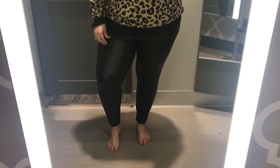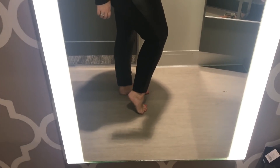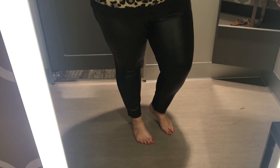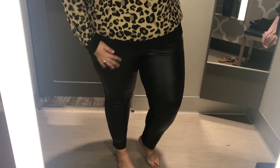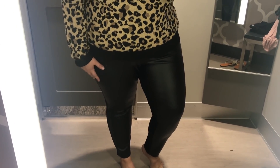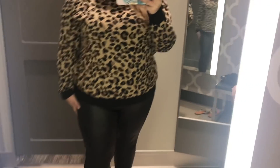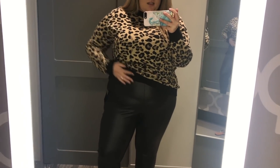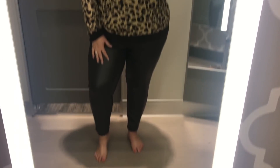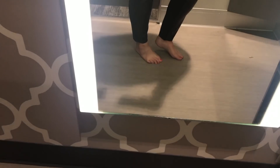These leather-look leggings are really comfortable. I grabbed them in a size 2X. I like that the leather fabric is only on the front — not all the way around. I have a pair of fake wet-look leggings from Torrid but I've never worn them because they're all the way around and it's hard to get them on and off, especially if you sweat even the tiniest bit. These are super high waisted and feel really good. They'd be cute with a little pair of boots. They're $27.99.